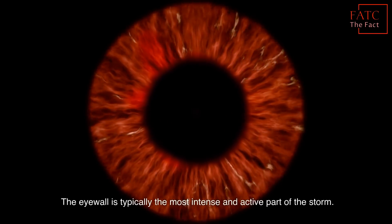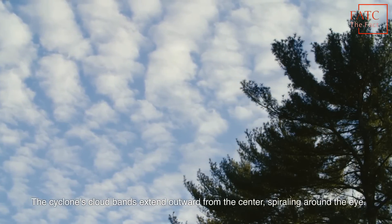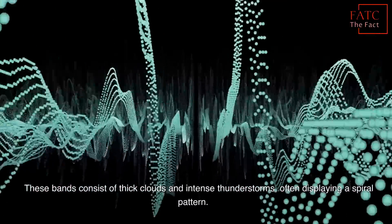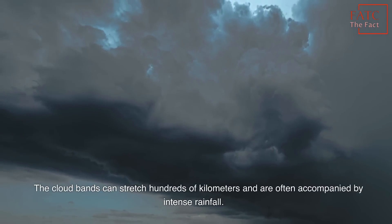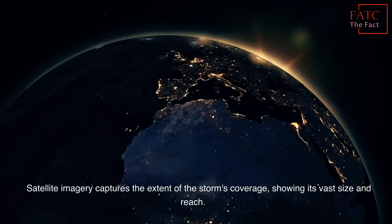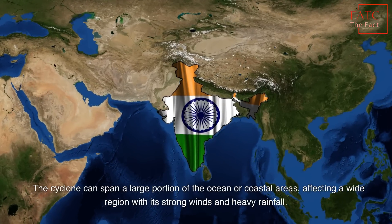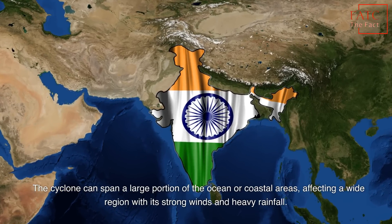The eye wall is typically the most intense and active part of the storm. The cyclone's cloud bands extend outward from the center, spiraling around the eye. These bands consist of thick clouds and intense thunderstorms, often displaying a spiral pattern. The cloud bands can stretch hundreds of kilometers and are often accompanied by intense rainfall. Satellite imagery captures the extent of the storm's coverage, showing its vast size and reach. The cyclone can span a large portion of the ocean or coastal areas, affecting a wide region with its strong winds and heavy rainfall.